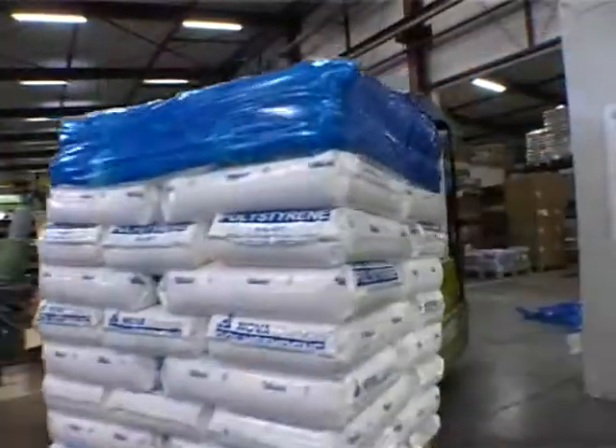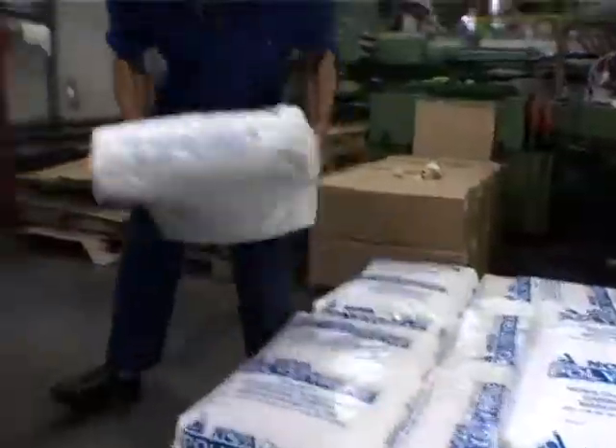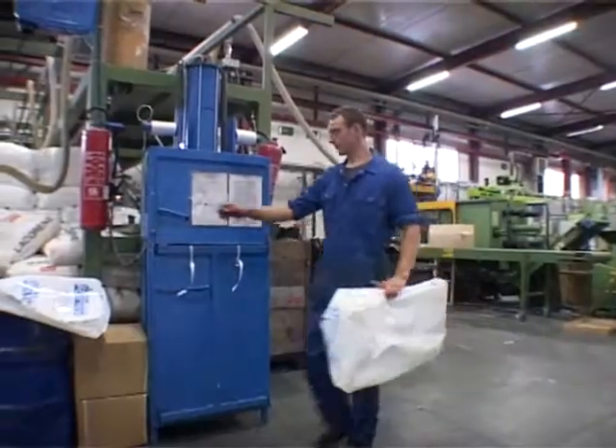Now they only need one container compared with seven. With less container costs and less labour costs, and improved logistical flow.